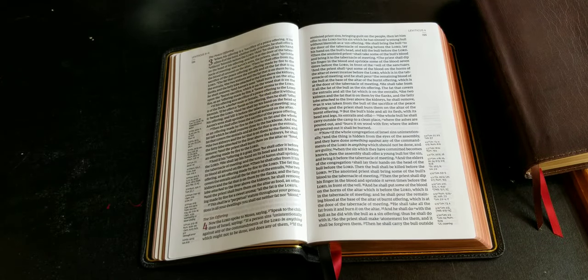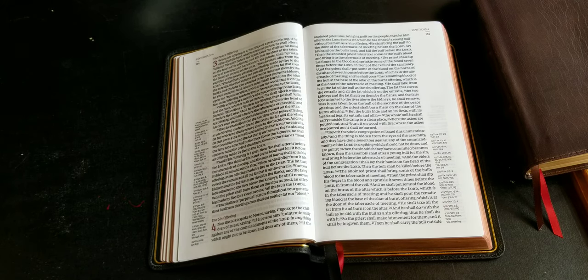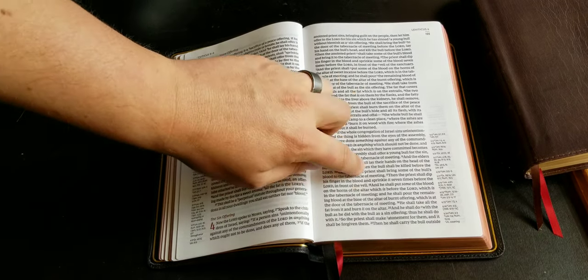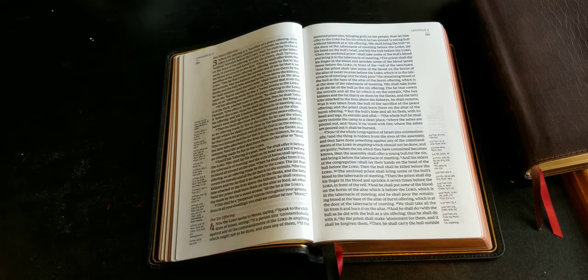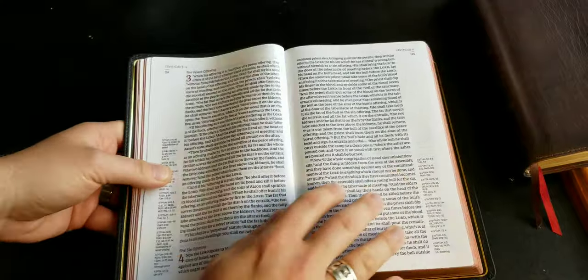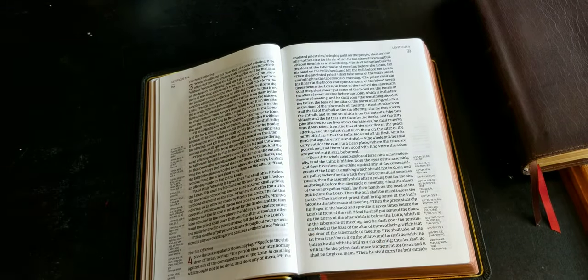This is a good Bible for that — it has the comfort print, which I've talked about a lot. The paper is fantastic and ghosting is a non-issue whatsoever. It's a 10.5-point font, though I find the comfort print seems about half a point smaller than advertised. That's just my opinion — it's still very very readable, and ten and a half is what's advertised.